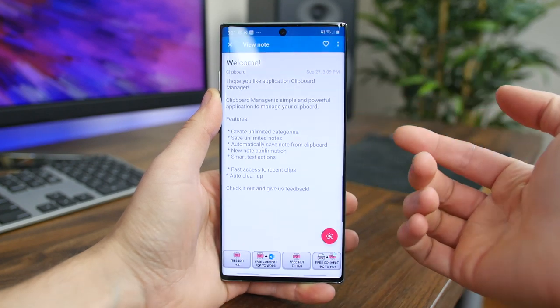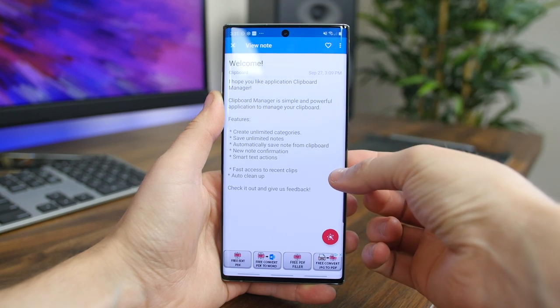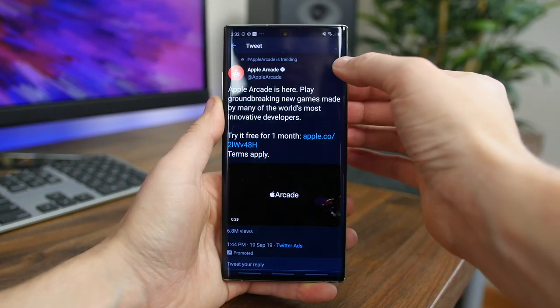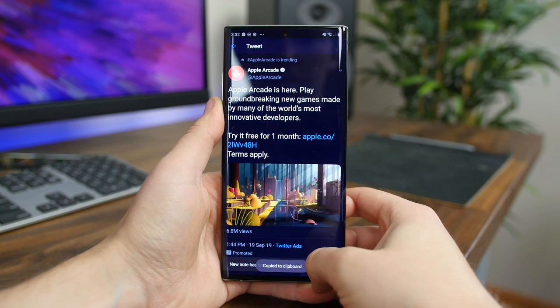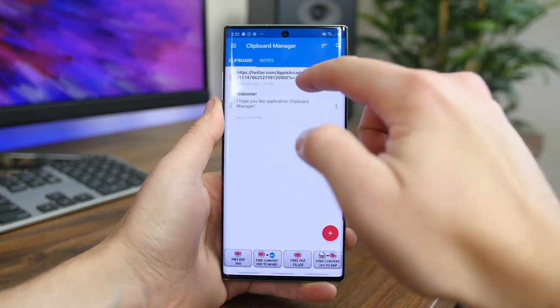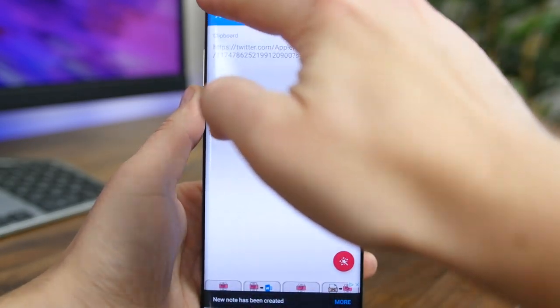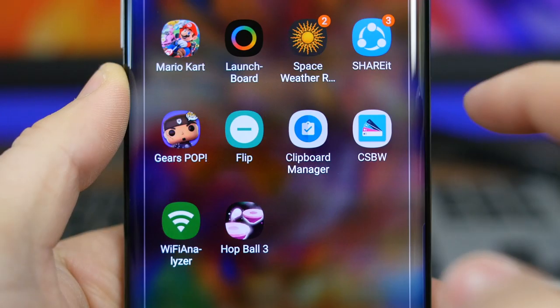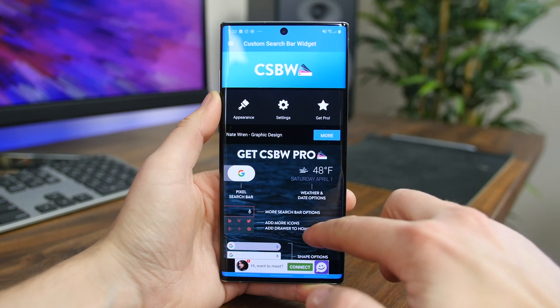Clipboard Manager is a simple and powerful app to manage your clipboard, keep history, and get fast access to your notes. All you have to do is hit copy and whatever you copied will be added to the history section in the app. There are other features like the ability to create categories and paste your notes from your keyboard, but the basic functionality of just saving your copies is really nice to have.